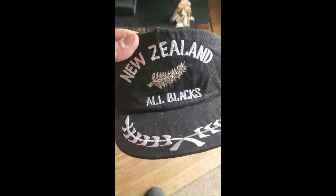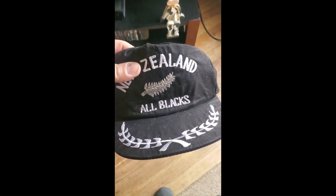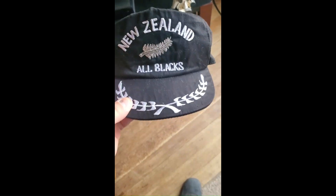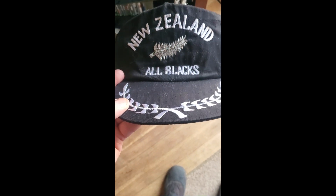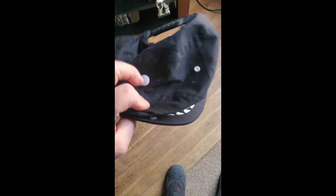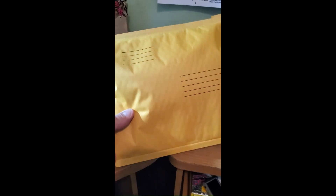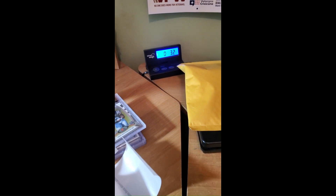This hat here sold on eBay auction for 99 cents. I picked it up in a lot with a whole bunch of other hats. I was going to throw it away, but I thought maybe somebody might want it — it's an old foam snapback, New Zealand All Blacks. My buddy Ted actually knew who they were — they're a rugby team in New Zealand. I'll probably wrap this with some paper and put it in a poly bag to ship. It's just under four ounces, so that's easy.